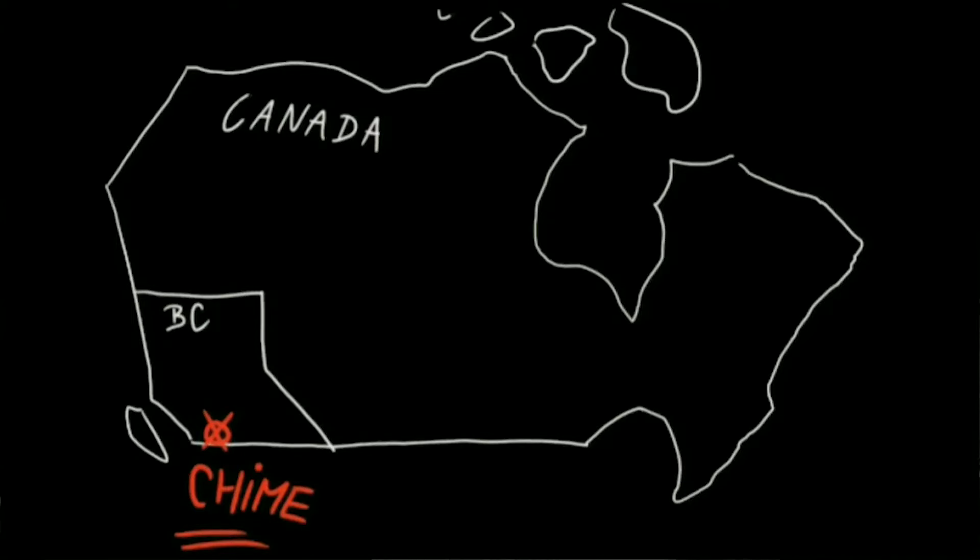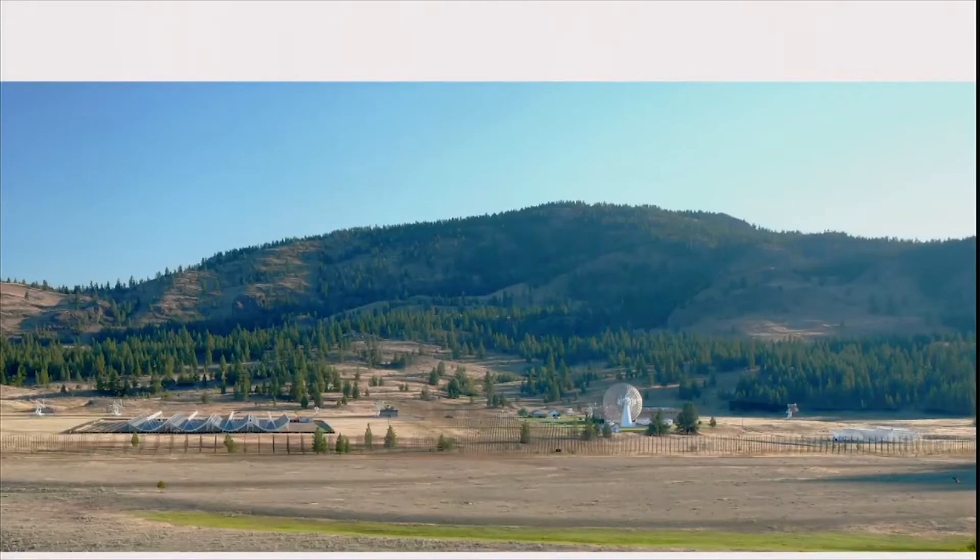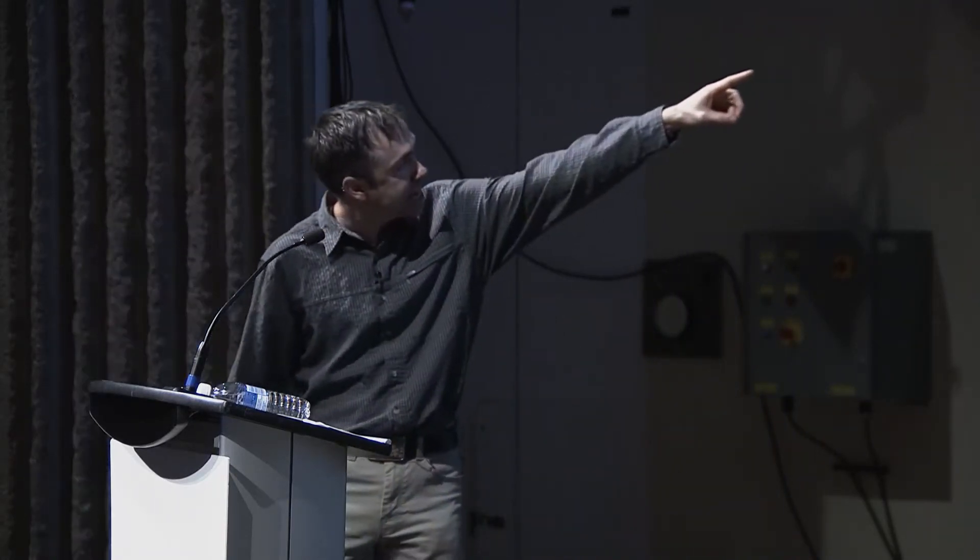The construction of this telescope is a collaboration of three universities and the National Research Council — the University of British Columbia, University of Toronto, and McGill University. This is what the site looks like. It's shielded from nearby towns by small mountains. Everyone can see the obvious telescope in this image — there's a big radio dish over on the right-hand side. But that's not the telescope I'm talking about. The telescope we're putting together right now, CHIME, are these half-pipe skateboard-like ramps shown on the left-hand side of the screen.